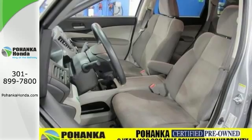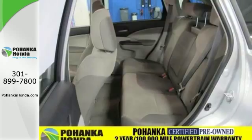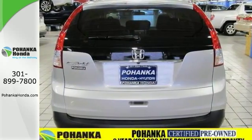This Honda CR-V has a great cockpit layout with all the controls easy to find, right where you need them. Features include keyless entry, stability control, and power options.